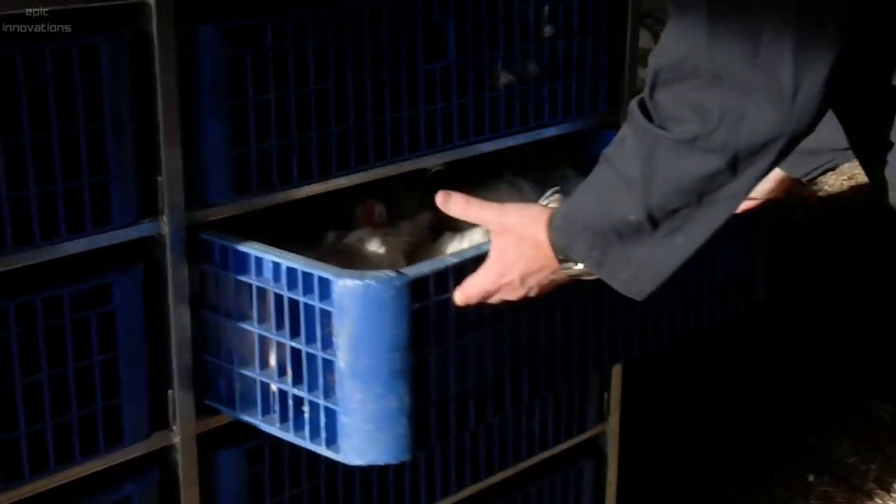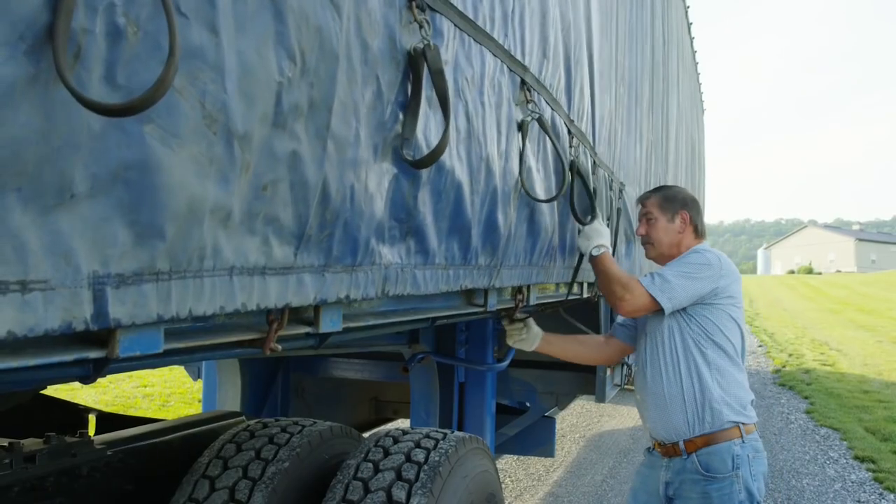Having grown up, these chickens are then taken to the processing unit.